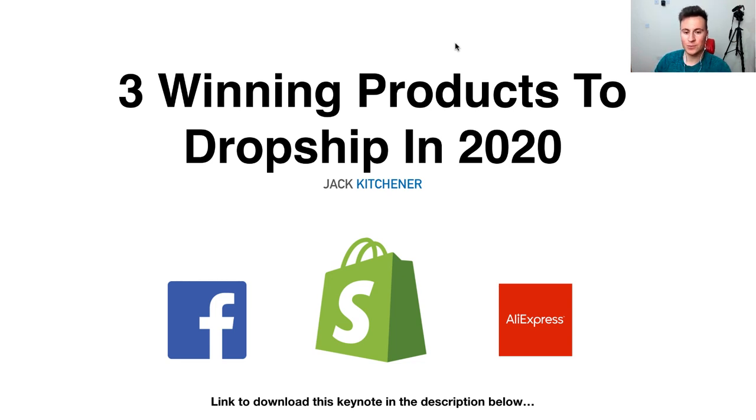Hey, what's up guys, welcome to a new video. In this one we're going to be looking at three really awesome products that you can dropship and sell on your Shopify stores. As usual, we're going to be looking at their buying price, selling price, profit margins, where you can source them from, and the Facebook targeting options. The keynote I'm going to be running through contains all the links and is downloadable — just check out the first link in the description below.